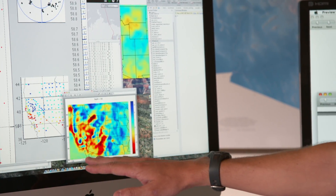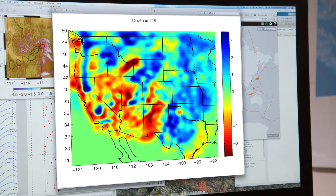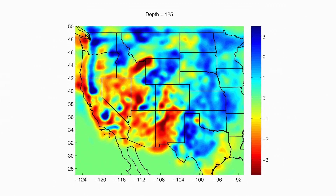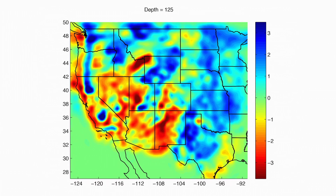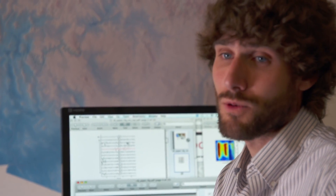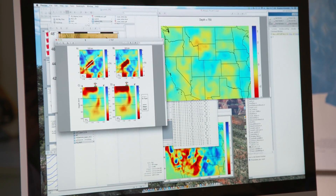The color shown here indicates where seismic waves move a bit faster in blue and a bit slower in red. What typically makes seismic waves move faster or slower is temperature, so we can think of the red areas as being hotter and the blue areas as being colder. This is a horizontal slice in the Earth at 125 kilometers depth, and I need to use many of these slices in order to make a 3D model of what the subsurface looks like.